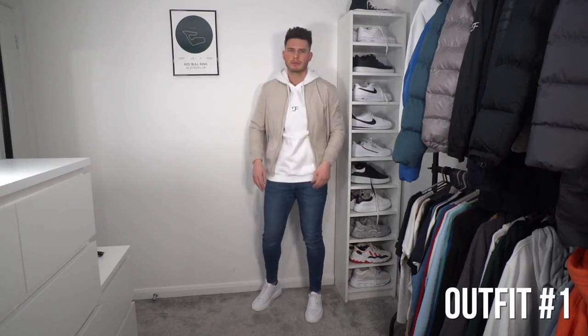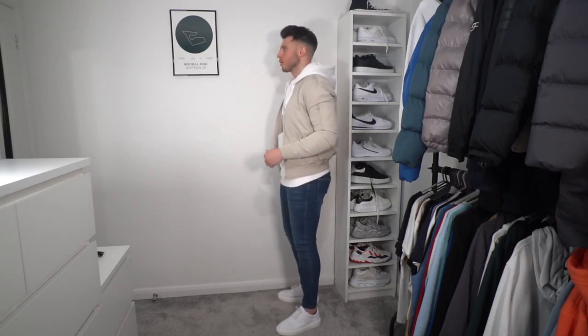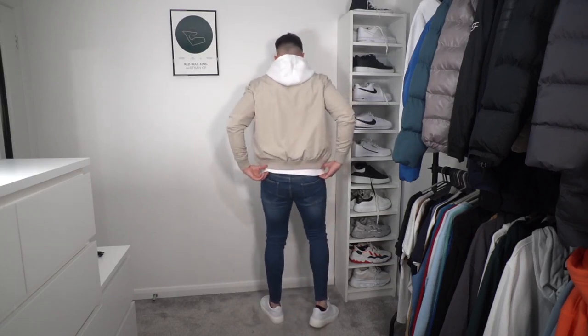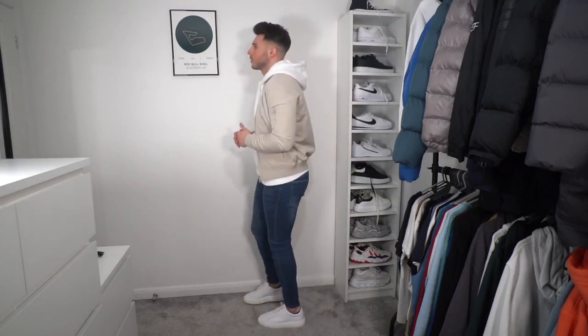Outfit number one: we've got a very nice bomber jacket with a white Sulfate hoodie underneath. The bomber jacket is from Bershka. I really like the hoodie and bomber jacket look — it's super clean, not too smart, quite casual. If you're going on a date like Nando's, the cinema, or bowling, this is going to look very nice. On the bottom we've got some Legend London slim fit jeans in blue, super comfy, some of my favourite jeans. On the feet, some Arnclo white essential trainers — super clean and easy to pair with loads of outfits.